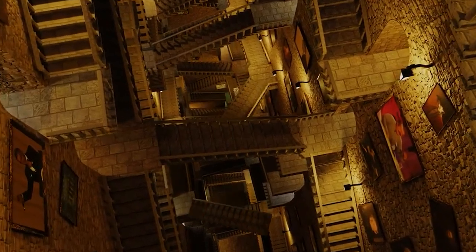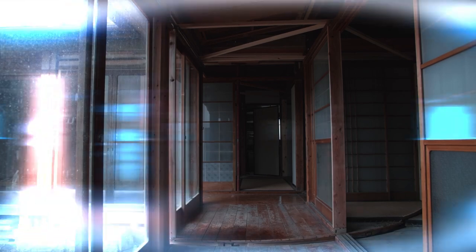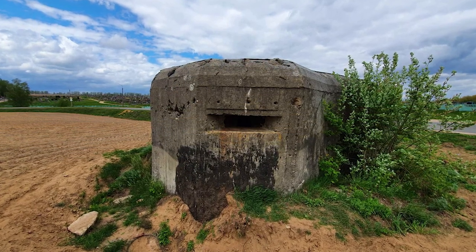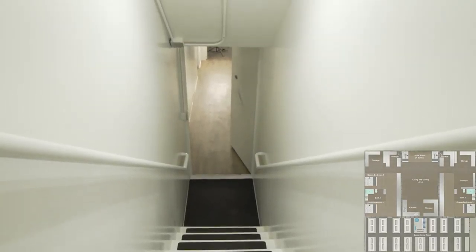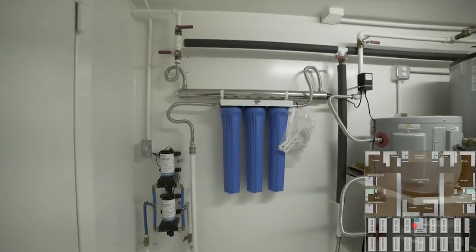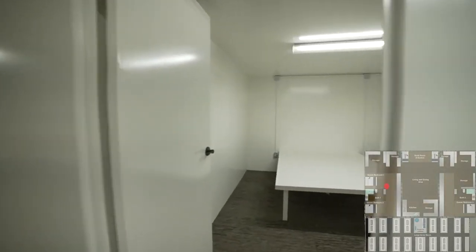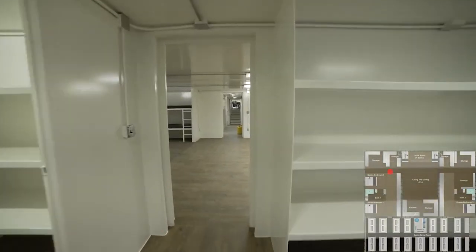Remember the unusual moving stairs at Hogwarts? We have something similar to show you. This is probably how you imagine a bunker would look like, but you'll be very surprised to see what it may be hiding inside. This bunker is equipped with solar panels, an air filtration system, and of course reinforced doors.